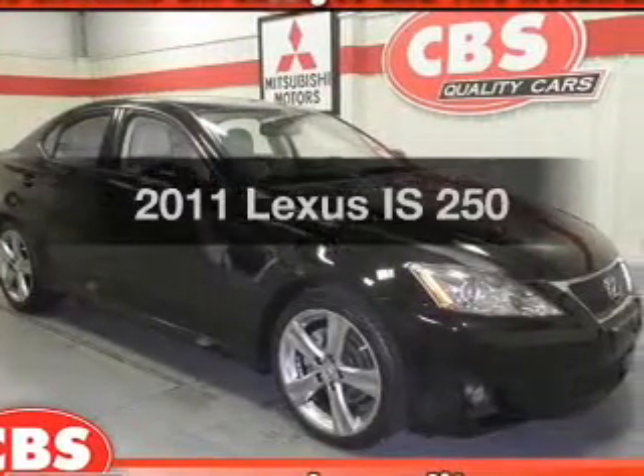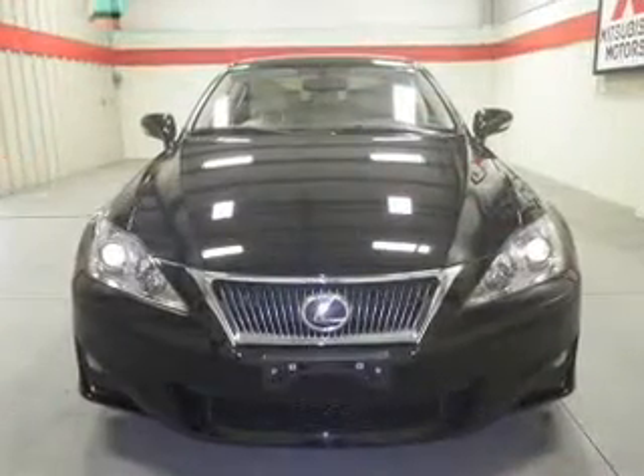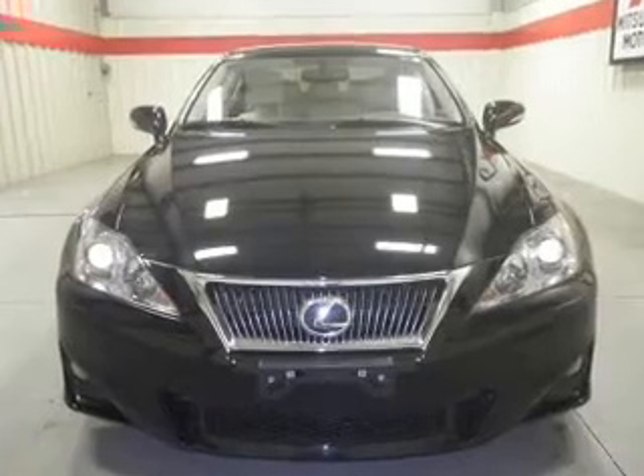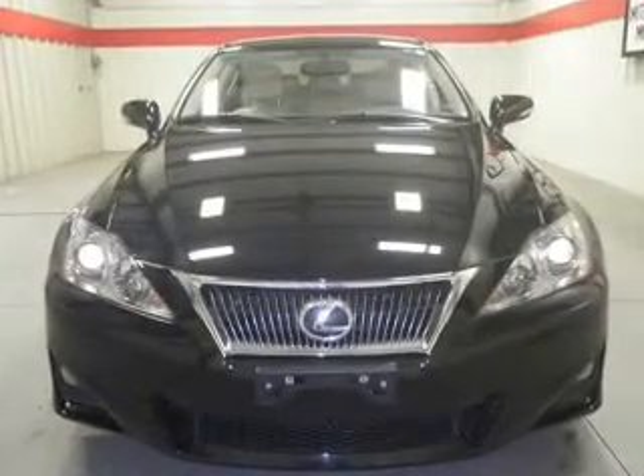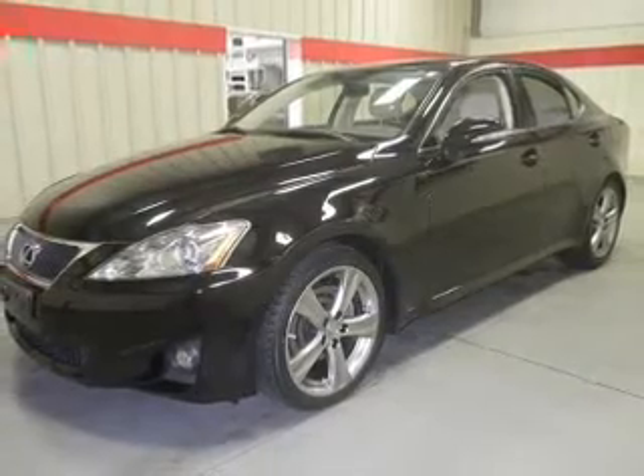Imagine yourself in this 2011 Lexus IS250. Travel the roads in style and comfort in this great vehicle. With a solid 6-cylinder engine, the powertrain includes rear-wheel drive, connected to a manual transmission that will keep you in touch with your vehicle.